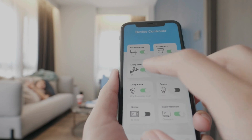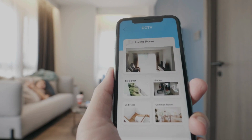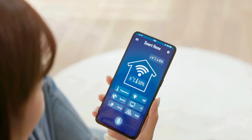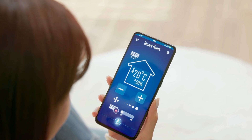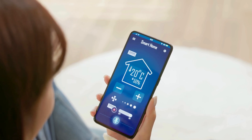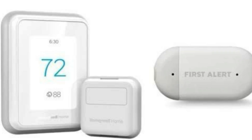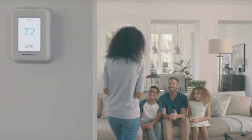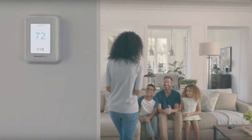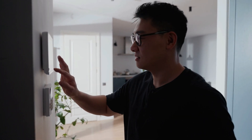Another cool feature of the Honeywell Home T9 is its smart home compatibility. It plays well with Amazon Alexa, Google Assistant, and even Apple HomeKit. Plus, it works with IFTTT, which opens up a whole world of automation possibilities. The T9's biggest strength is definitely its ability to handle larger homes with multiple rooms, and it's got a clean and modern design. However, the Honeywell's app interface isn't quite as intuitive or user-friendly as the Ecobee or Nest — it takes a little more time to get used to and some users might find it a bit clunky.